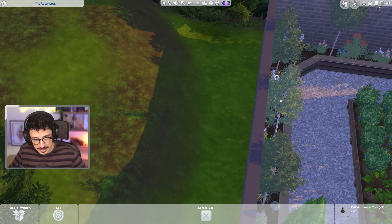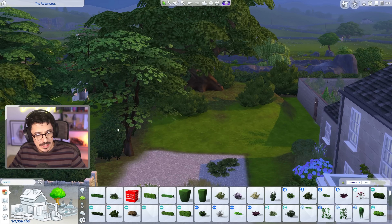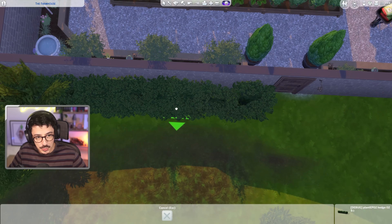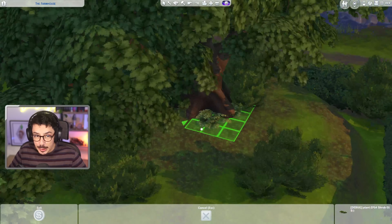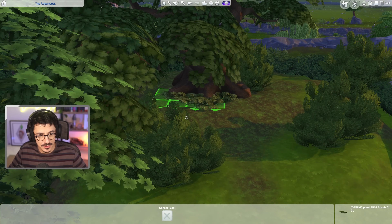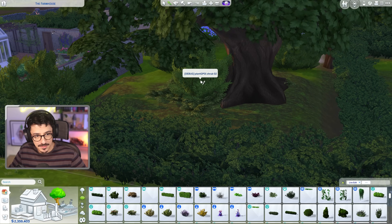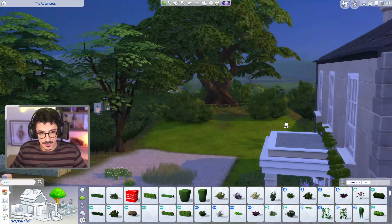I might even do a hedge along here. I could use one of these hedges, maybe just size it down quite a bit and put it just along the wall there. This is from the Horse Ranch pack - it's my new favorite low level because it just comes in different swatches with flowers and stuff, so I love it. It really helps with detail. I'm going to put a bush behind that tree as well.